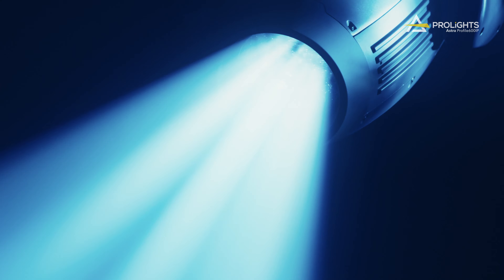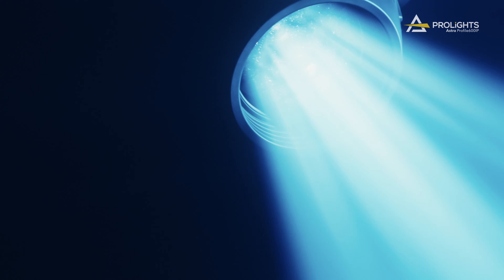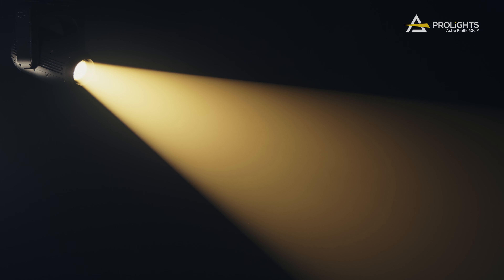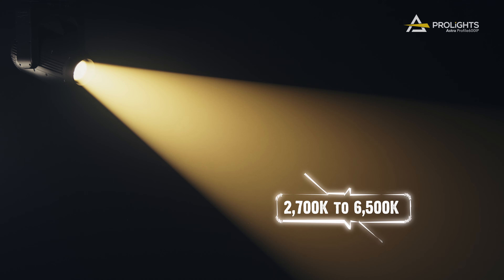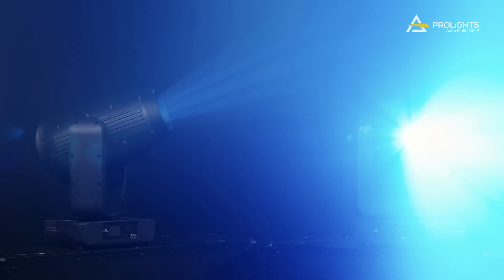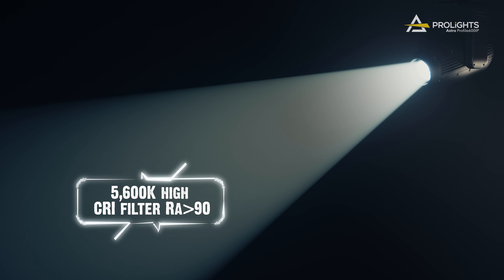The Astra Profile 600iP has a CMY color mixing system, a linear CTO correction from 2700K to 6500K, and a color wheel with 6 color filters plus a 5600K high CRI filter.